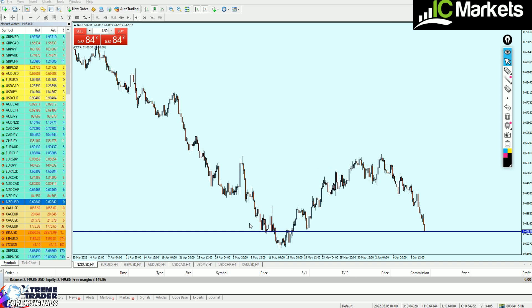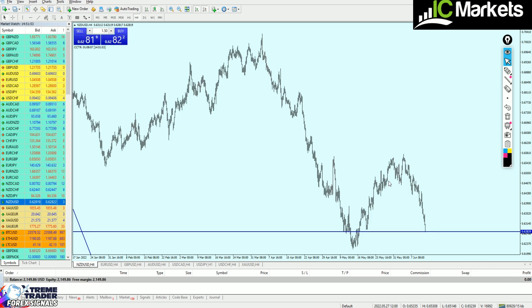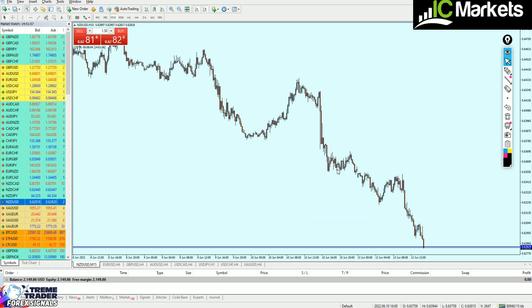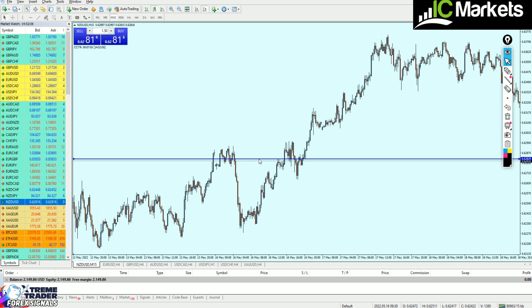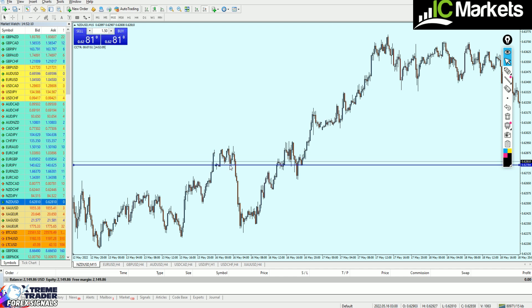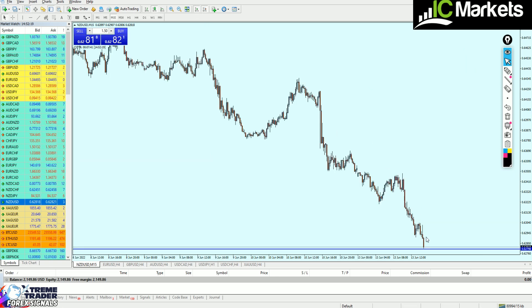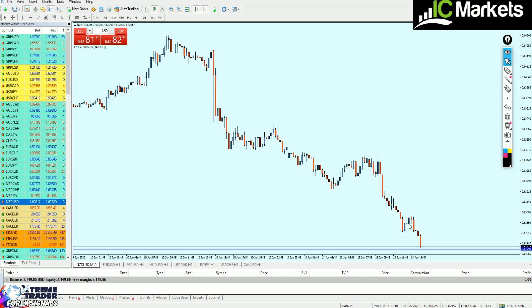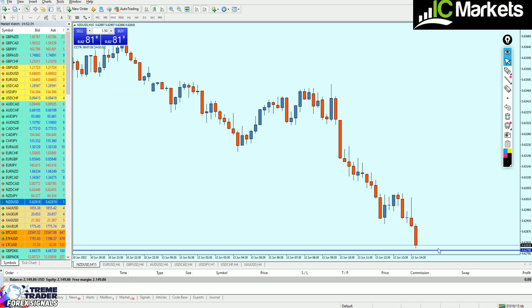For NZDUSD, something very interesting on the four-hour time frame — a real support level, then a false breakout, and we can expect the market to create another real support level, eventually forming an inverted head and shoulders pattern indicating the market will likely continue rising. On the 15-minute time frame, the current candle is going below the blue line I drew, but the support level lies exactly there. That's the best level to start buying NZDUSD, and it's just barely two pips away from the entry.